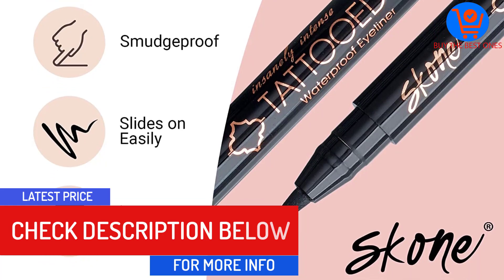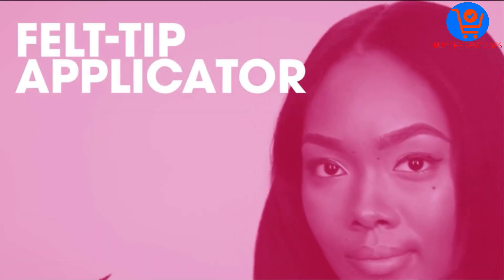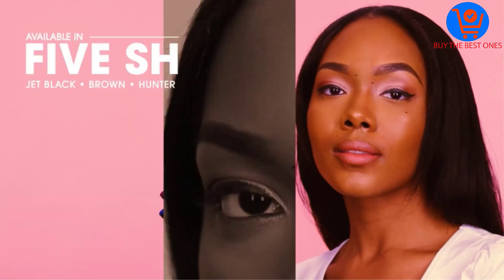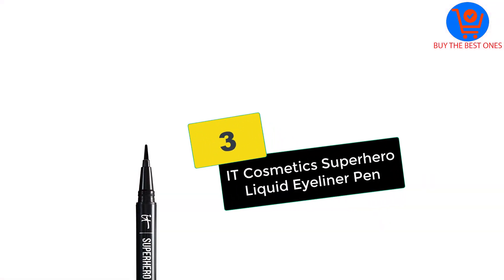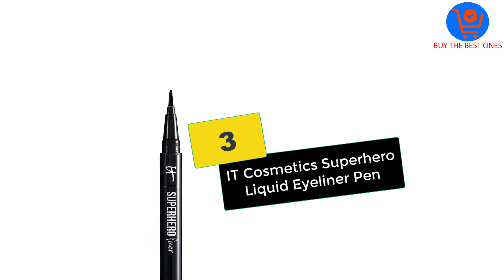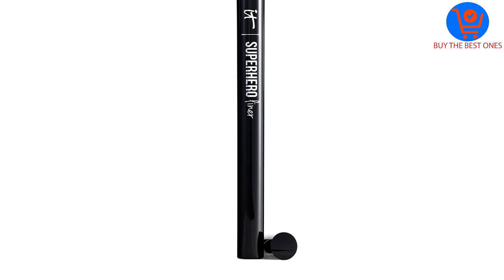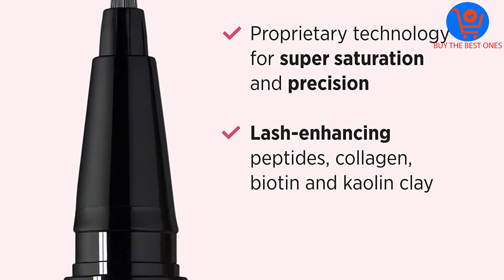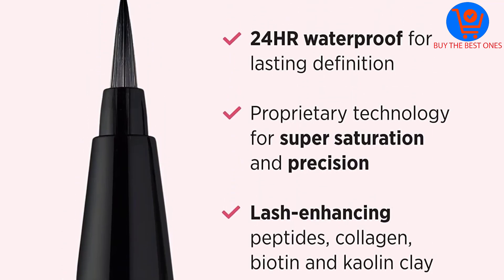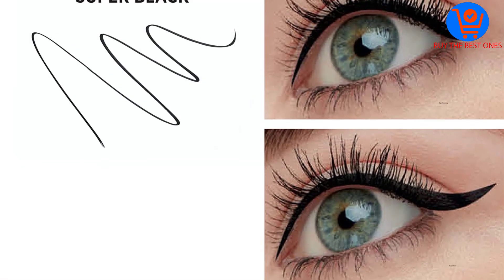The best part is it lasts all day, so you won't need any touching up when going from day to night. Plus, if you've got hooded eyes you won't need to worry, since this formula has budge-proof advanced pigment. You'll love the saturated dark flawless line it creates with ease using a non-fraying brush tip that glides effortlessly to define your eyes.